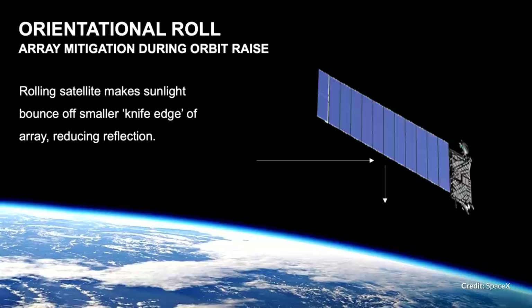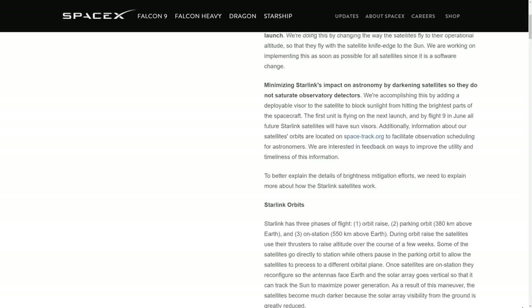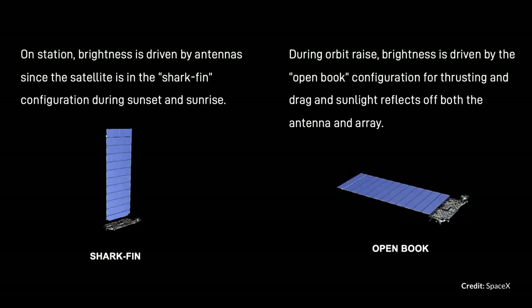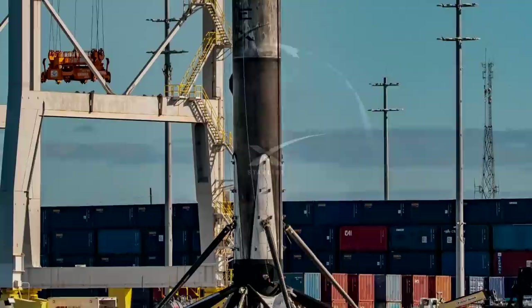Another interesting comment was that SpaceX plans to lessen the reflectivity further with an orientation roll to adjust the satellite's alignment as they raise the orbits. There's quite a lot more detail on SpaceX's website explaining all of this in more detail as well. This is already looking very promising at minimizing the amount of reflections visible from the ground, and there's no doubt that Elon and the team will find a much more suitable solution to this issue as they work with others in the scientific community while continuing to roll out the Starlink satellites. This new network is going to be incredible, providing global internet services to even the most remote locations.